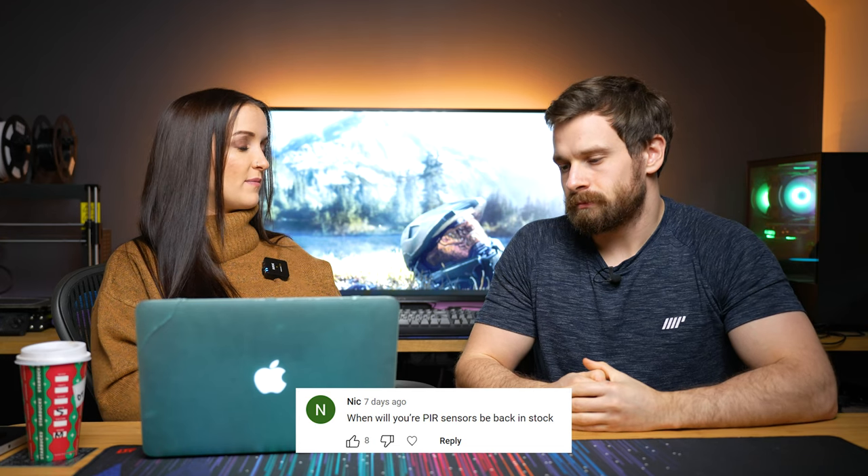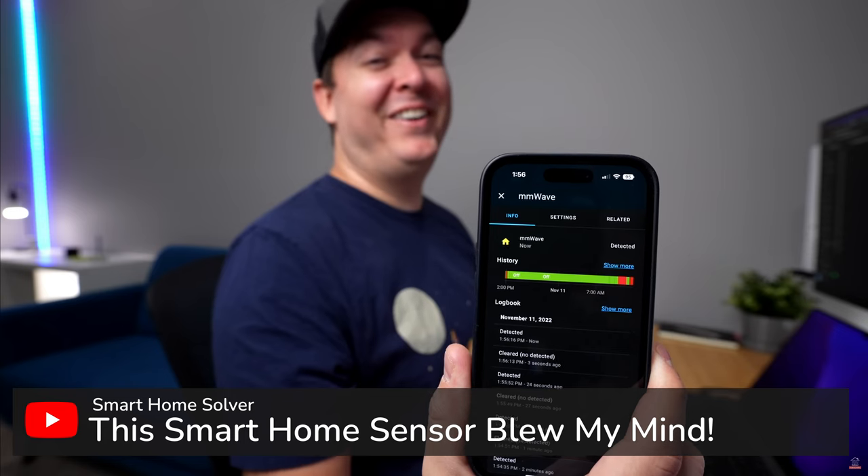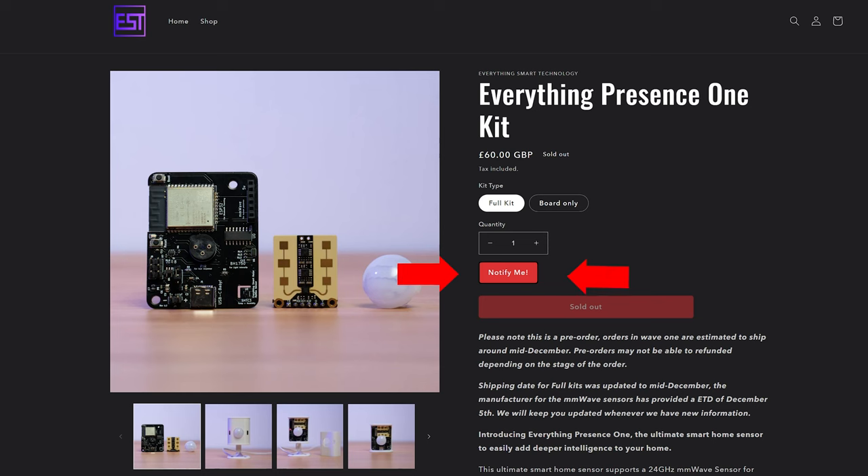Sarah's graced us with her presence. We kind of predicted most of the questions would be about the EP1 sensor, and the most asked question was when will they be back in stock. We've had hundreds of requests asking when the EP1 is going to be back in stock — Reed from Smart Home Solver covered it in a video and I've been making videos on it. We're aiming for January of next year, though it could move to February or be earlier. We don't want to give a specific date right now. There is a notify button on the website — if you get a blank page, it's because you have an ad blocker on, so disable it for that page and you should be able to sign up for the notify emails.